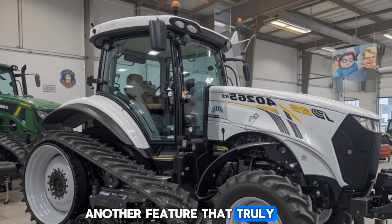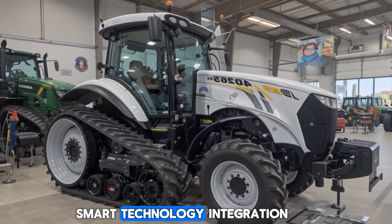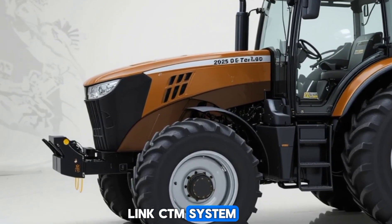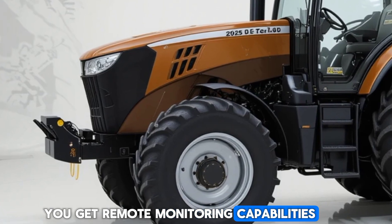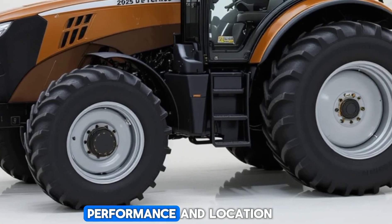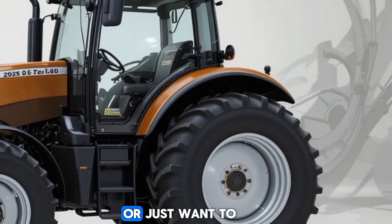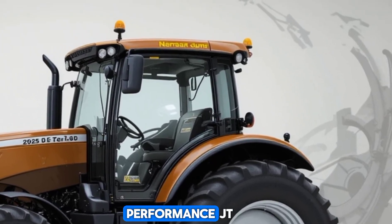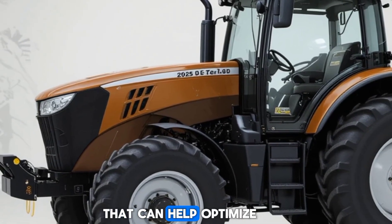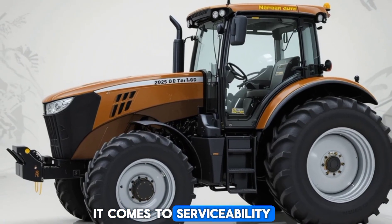Another feature that truly sets the 6R230 apart is its smart technology integration. With John Deere's JDLink system, you get remote monitoring capabilities, giving you real-time access to machine health, performance, and location. Whether you're managing a fleet of tractors or just want to keep an eye on your machine's performance, JDLink offers valuable insights that can help optimize maintenance schedules and reduce downtime.